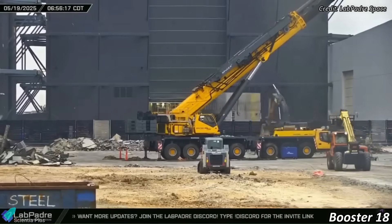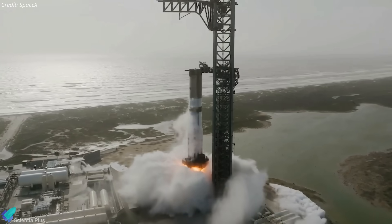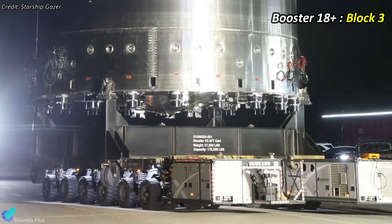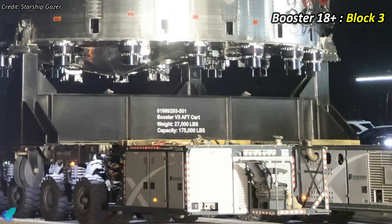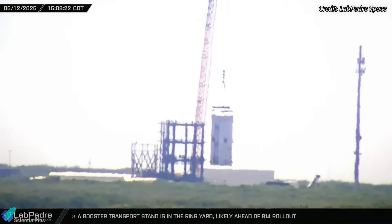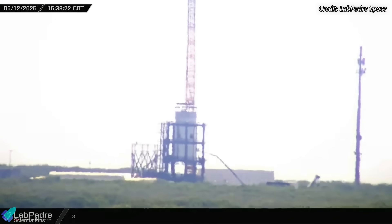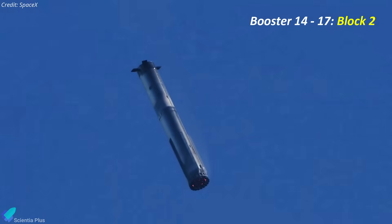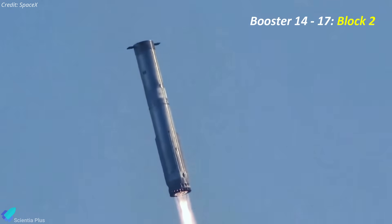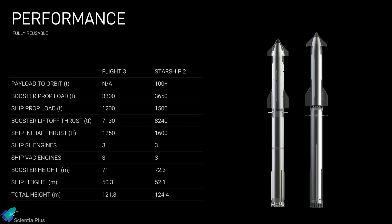In parallel, work has started on Booster 18, with ring sections being moved sequentially for stacking. SpaceX appears to have revised its booster generation naming: Boosters 18 and beyond are now classified as Block 3, as shown by a label on the new test tank 17 transport stand. This tank, currently at Massey's, is designed to test the latest internal and external design upgrades in the Block 3 booster's aft section. Boosters 14 to 17 are designated Block 2 because they pair with Block 2 Starships for flight tests, but don't feature major design upgrades. The real next-gen improvements begin with Booster 18, marking the start of Block 3.